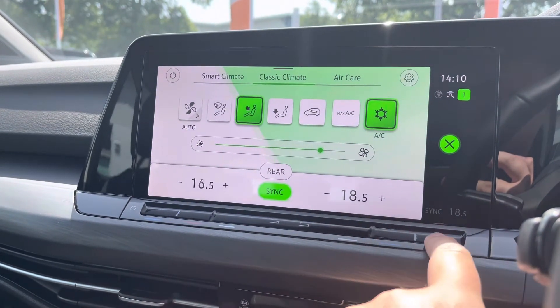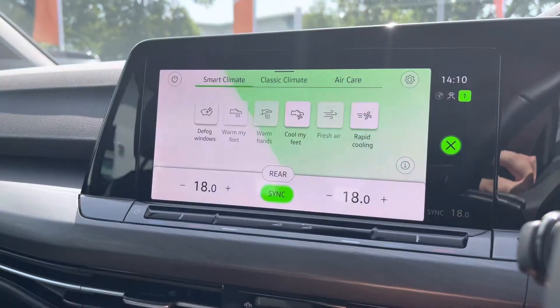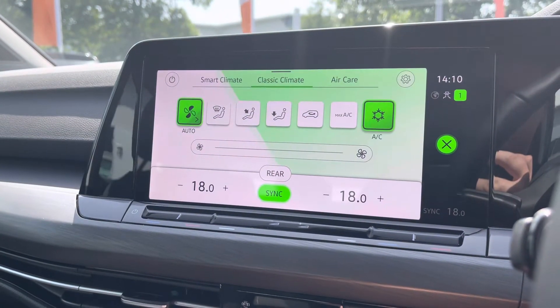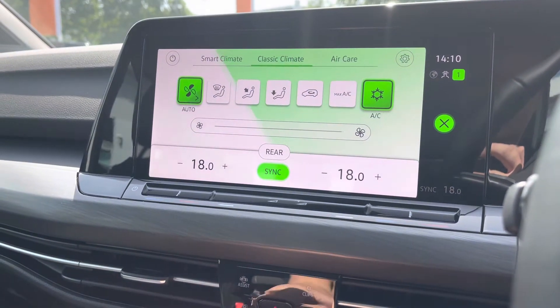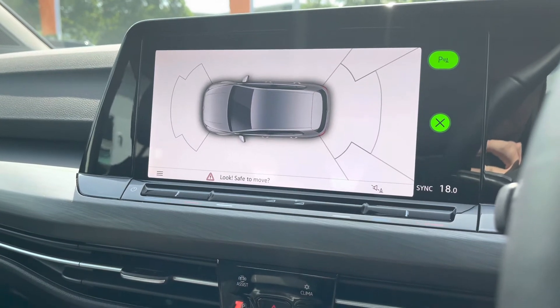Dual climate control is on offer to keep the driver and front passenger comfortable at all times, and it's nice and easy to operate even whilst driving — you can use the touchscreen or the touch bar at the top of the dashboard. You've also got the front and rear parking sensor screen with audible warnings to keep the paintwork in top condition.